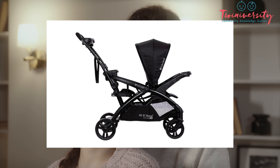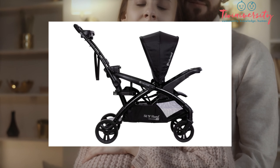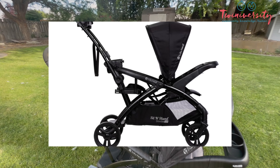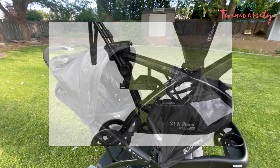They just want you to know that if you're wondering why it's called a sit and stand, it's because this stroller can be used for twins in many different ways. If you don't feel like using the two traditional seats, you can use the seat in the front and in the back — notice it has a bench with a seatbelt and a pedestal that your kiddo can ride on.